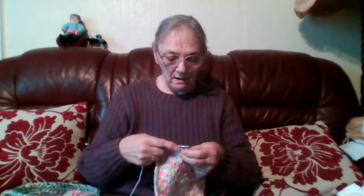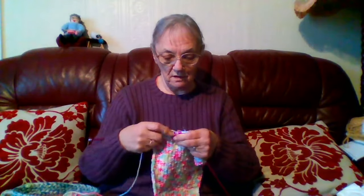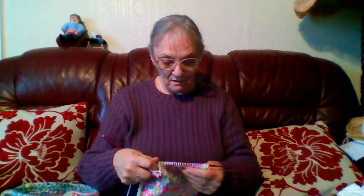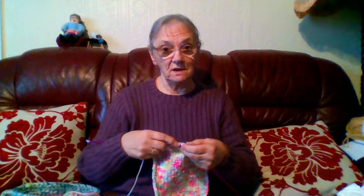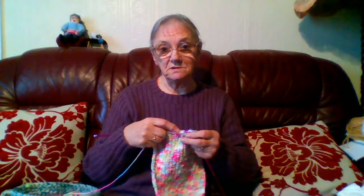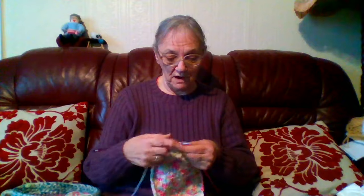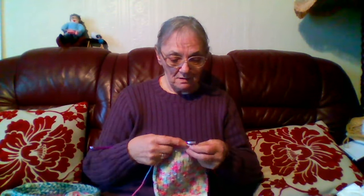Hello everyone, Sheila back again, welcome to my channel. I'm busy knitting the second sleeve on the 26-inch cardigan. I'm not really sure what size these are coming out until I've stitched them up and put the neckband on. The two cardigans — originally when I first started knitting with this yarn, the label said double knitting, and I thought that's what I was using, until I got a few rows done and realized it was more like Aran.